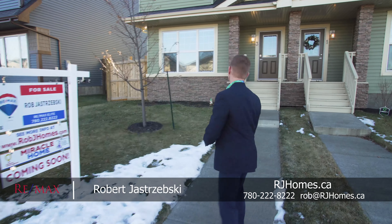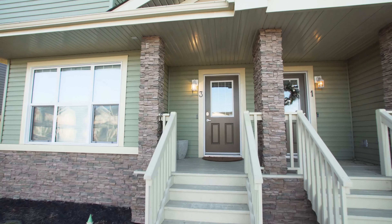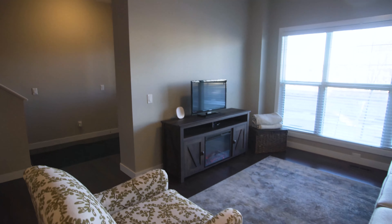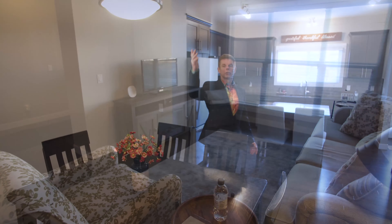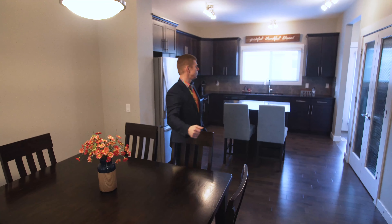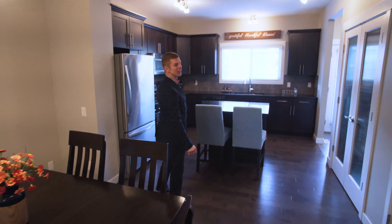Let's go in and have a look. Come check out this beautiful space. Look at this open concept great room — beautiful hardwood floors, tall ceilings, and large windows to let in all that natural light.